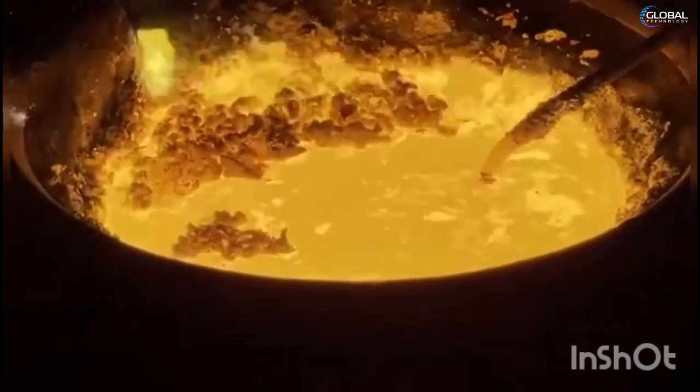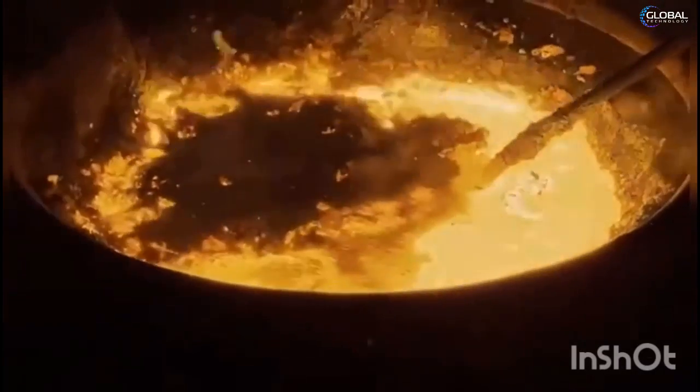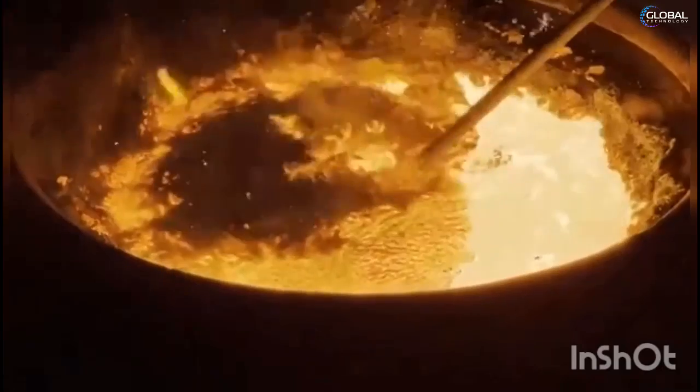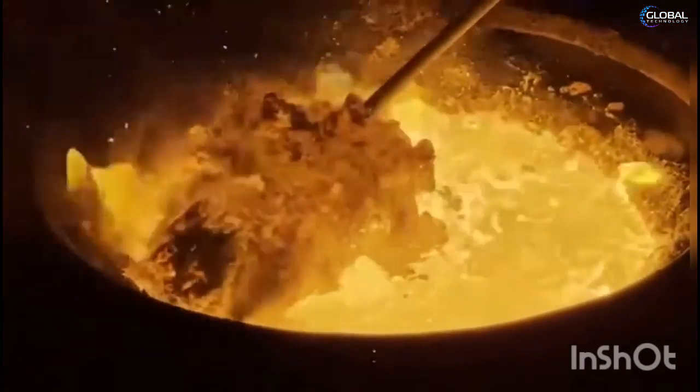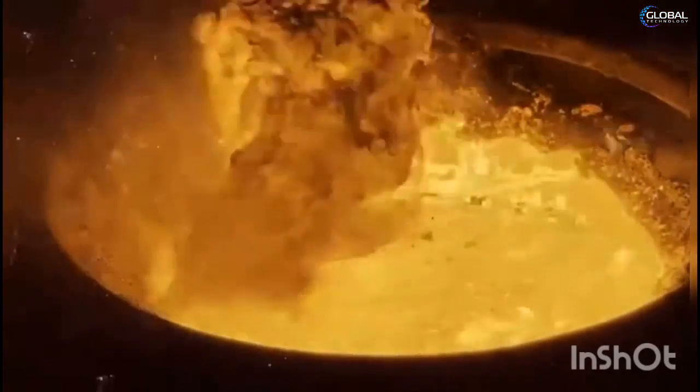The slag removal process is carried out by dispersing natural granular perlite on top of the molten metal. The coagulating and encapsulating effect of the perlite allows slag to be easily removed from ladles and furnaces.